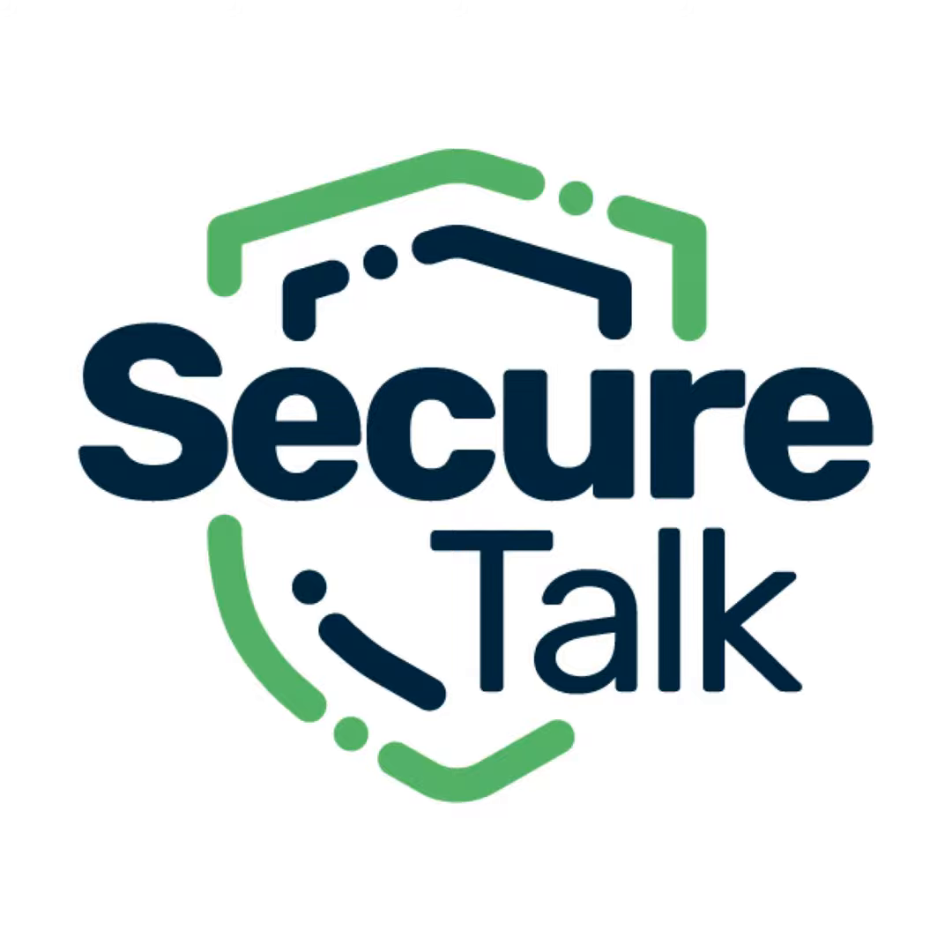Thank you, Mark. This was awesome. Thanks for having me. Hello, welcome to SecureTalk, your trusted source of information on the latest threats, trends, tools, and technology related to cybersecurity and compliance.